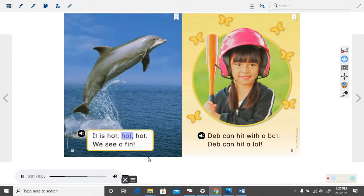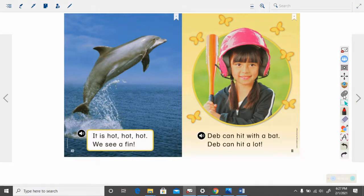It is hot, hot, hot. We see a fin. How many sentences are on this page? Here's a capital letter and we go to that period, that ending punctuation. These are not ending punctuation — we'll talk about those another time. Here is another capital letter going to that ending punctuation. There are two sentences on that page.